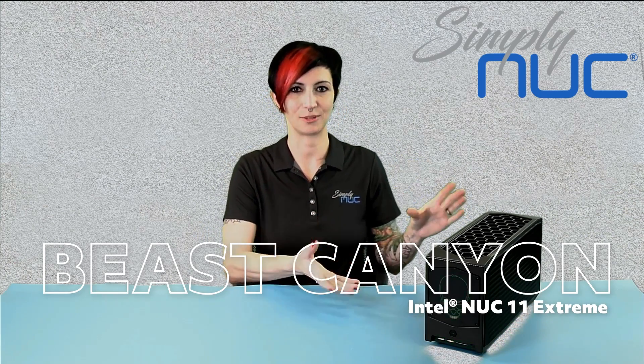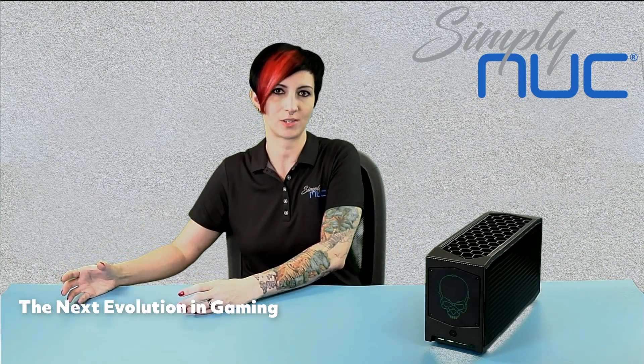It's the next evolution in gaming. Ghost Canyon is a great machine, but Beast Canyon is kind of just the next step up. Everything evolves. Beast is the next evolutionary step after Ghost.